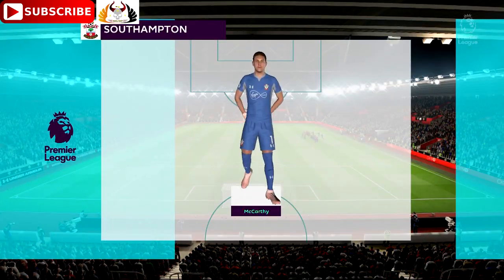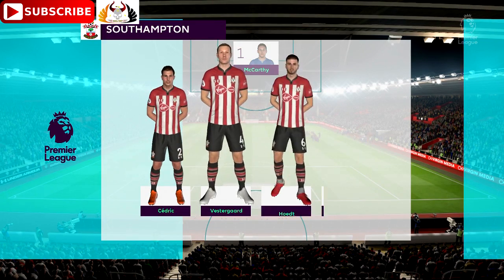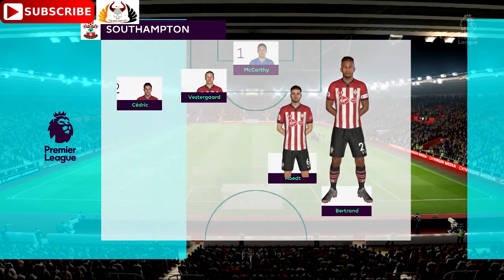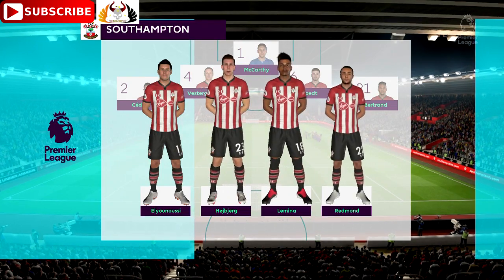Here's the Southampton team for you. Cedric and Ryan Bertrand start as the fullbacks. Mario Lemina starts today with Pierre-Emil Hojbjerg in the centre of the pitch. In attack, Danny Ings joins up top with Charlie Austin.